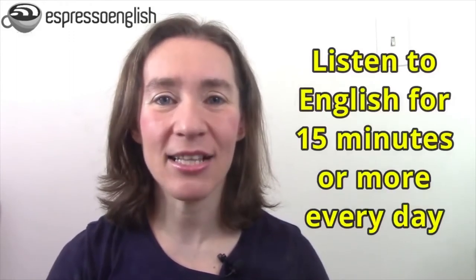Now that you know why listening is difficult, here is how to improve it. There are two elements: practicing every day, and practicing the right way. Tip number one is to practice every day — create the habit of listening to English for at least 15 minutes daily.